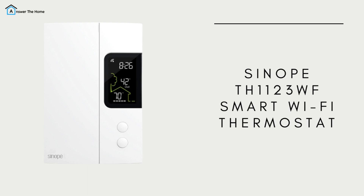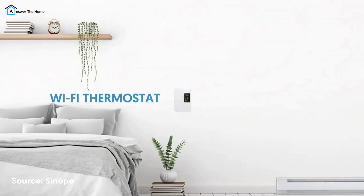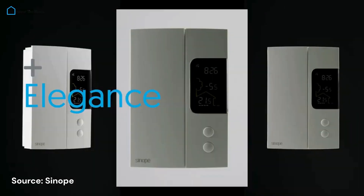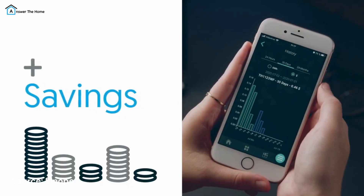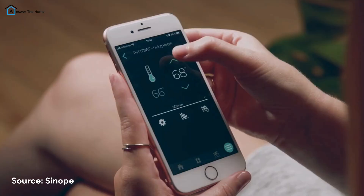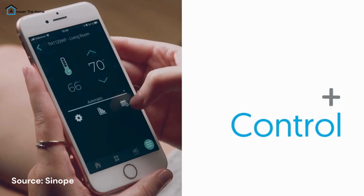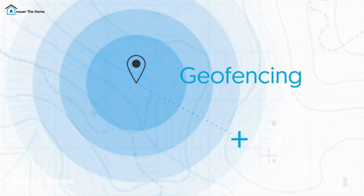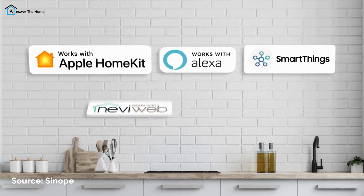Finally, for homes with line voltage heating systems, the Sinope TH1123WF Smart Wi-Fi Thermostat is the ideal solution. This thermostat is designed specifically for electric baseboard heating or other line voltage systems, providing a smart, cost-effective way to control your temperature. It's easy to install and works with Alexa, Google Assistant, and HomeKit, allowing you to control your thermostat from anywhere. At $124.99, the Sinope TH1123WF offers great value for homes with line voltage systems, but is limited if you have a gas or oil system.